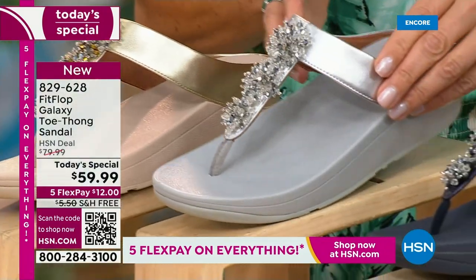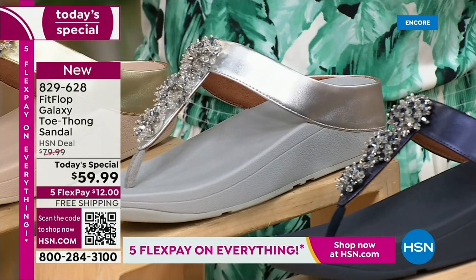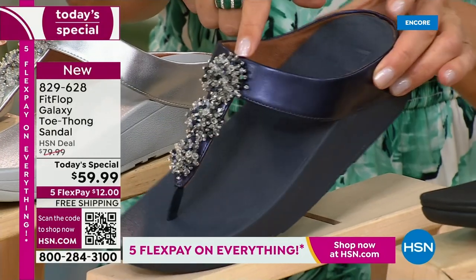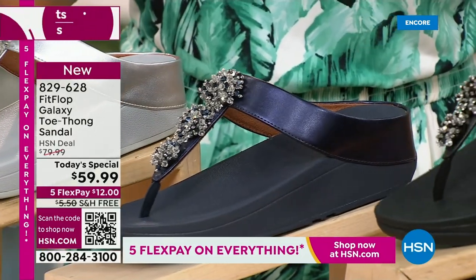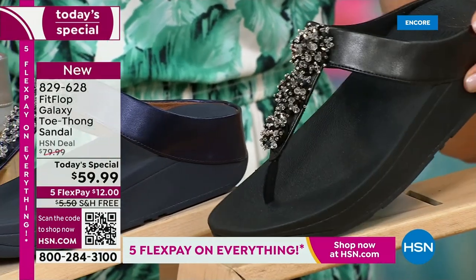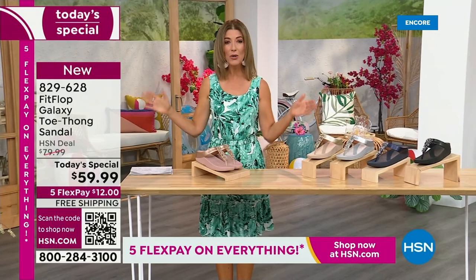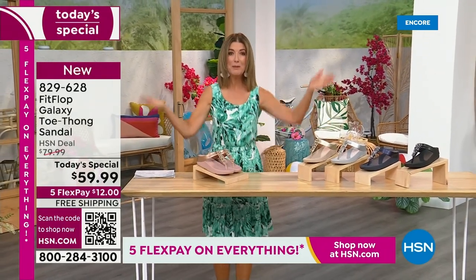The silver is like ice and diamonds — super, super sparkly. We've got a fabulous navy; notice it also has the all navy bottom, that beautiful almost jewel tone sheen. That's like sapphires and diamonds. This is like jewelry for your feet. And if you love black and white, it's going to be the perfect night to shine. We have today's special pricing of $59.99 — an incredible, unheard-of price for Fit Flop. We also have five flex pay and free shipping.